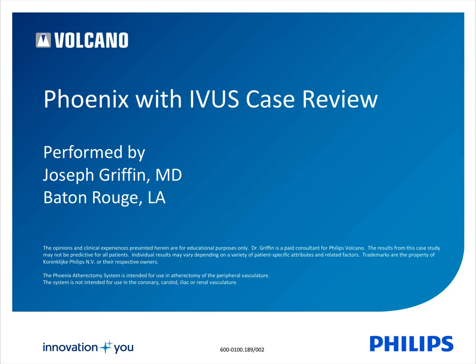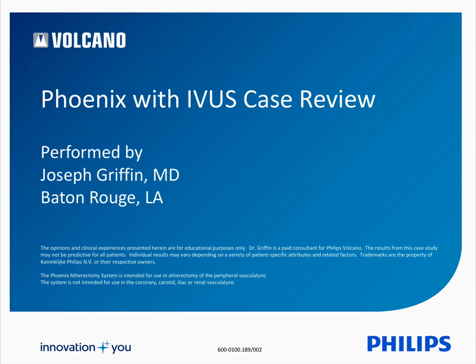Good day everyone. My name is Dr. Joseph Griffin, a vascular surgeon from Baton Rouge, Louisiana. We're going to talk to you today about a case that we performed using the Phoenix atherectomy system as well as the intravascular ultrasound IVUS system.